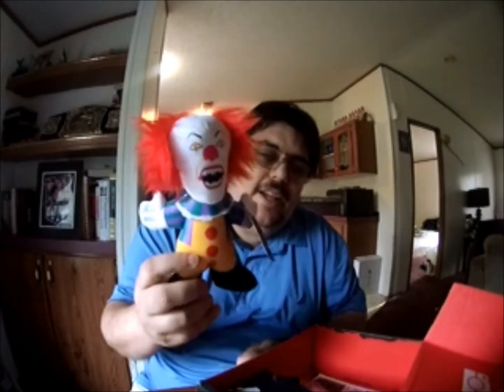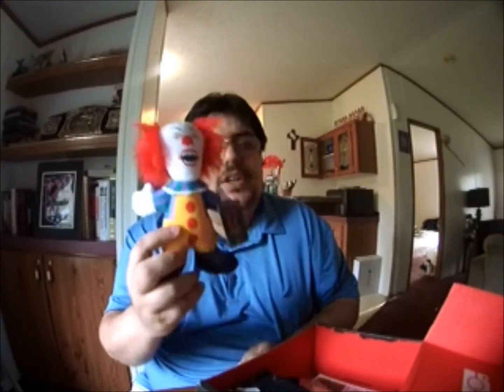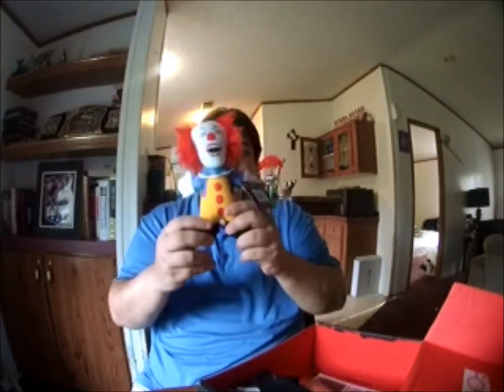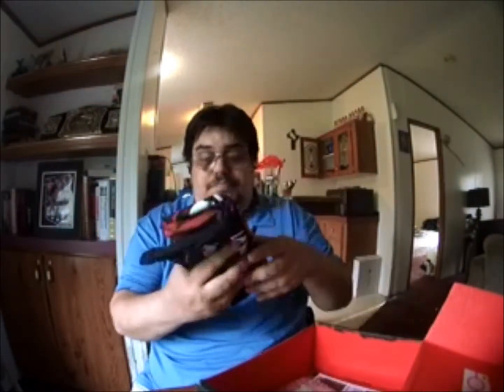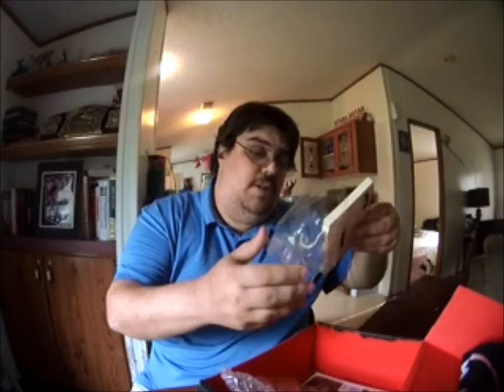I'm not surprised by the first thing I see in this box, which is this right here — the clown from the movie IT. I don't know if it's the best time for that or not, but here you go, a little figure, a little doll for you to play with. So yeah, there's one thing right there.